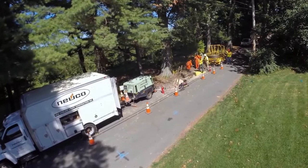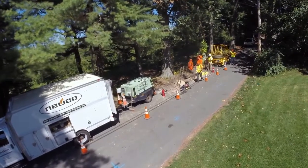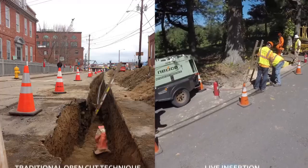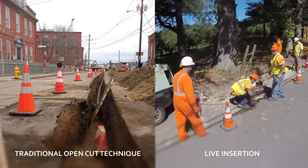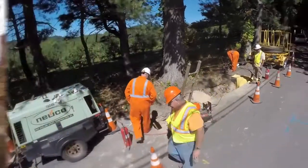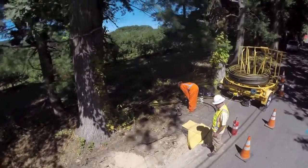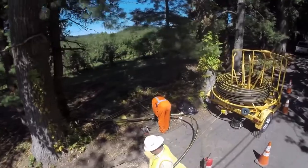Live insertion can increase gas capacity in an area, upgrade pipelines with state-of-the-art high-density plastic pipe, and do so with less disruption to traffic and the community. It works well in densely populated residential zones where it may be difficult to replace a gas main with traditional methods.